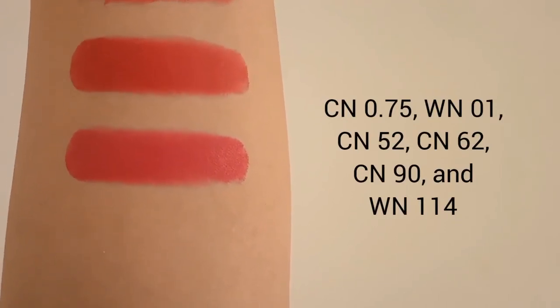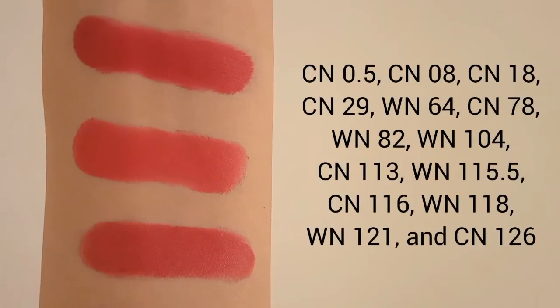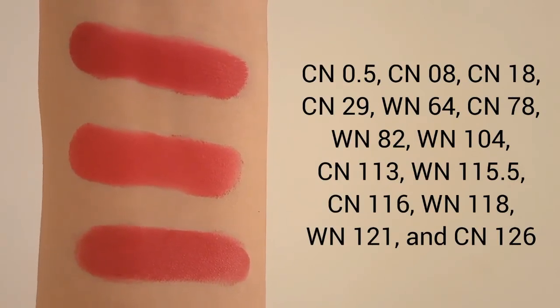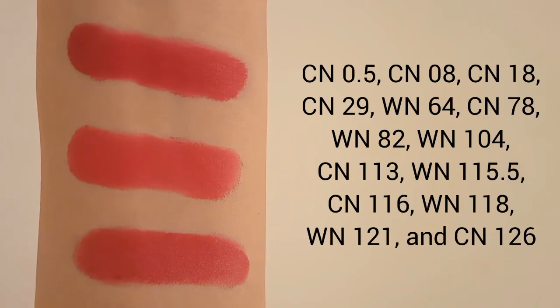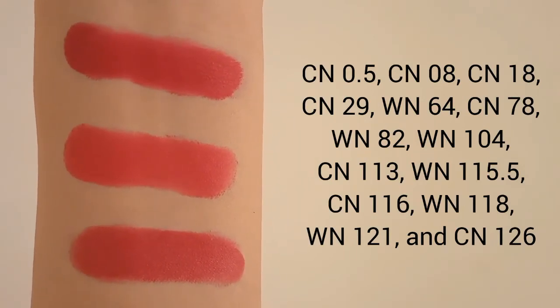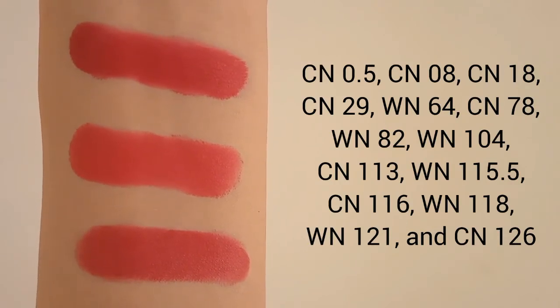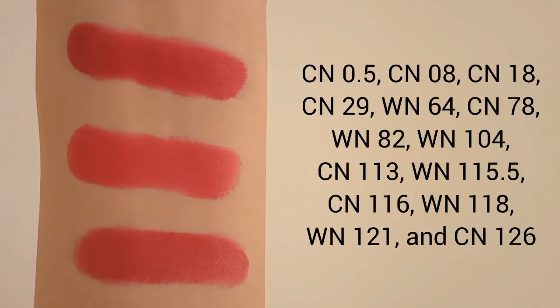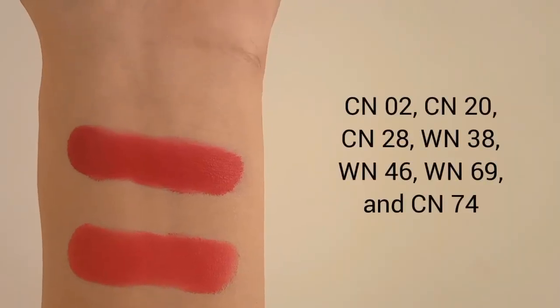If your foundation shade is CN10, WN01, CN52, CN62, CN19, or WN114, your perfect red shade is 05 Red Corporate Pop. If your foundation shade is CN0.5, CN08, CN18, CN29, WN64, CN78, WN82, WN104, CN113, WN115, WN115.5, CN116, WN118, WN121, or CN126, your perfect red shade is 06 Ready to Wear Pop.